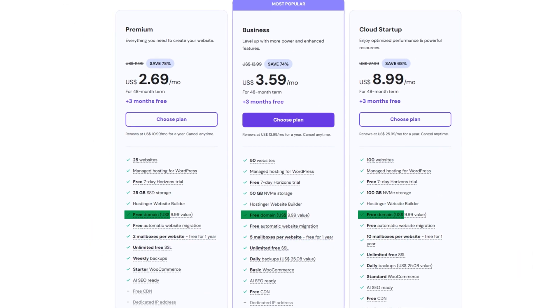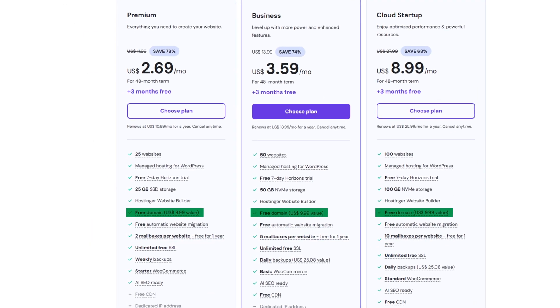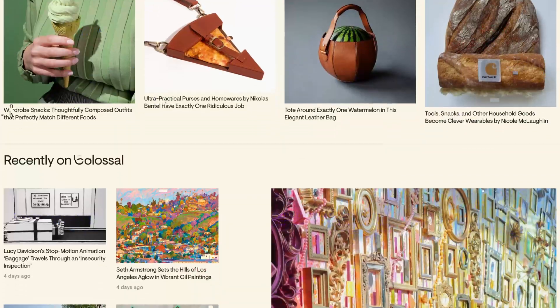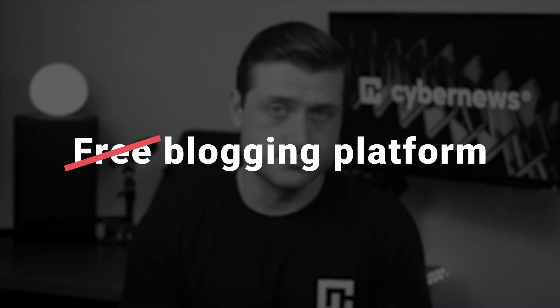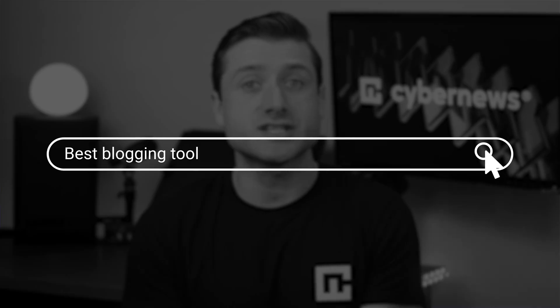Every Hostinger plan is perfect for blogging — hosting and a domain name are already included with your subscription. We're not using any free blogging platforms here, and there's a good reason for that. Most blogs on those platforms get maybe three comments in their entire lifetime. When you don't invest in your content, most internet users won't invest their time either. We're starting with the best blogging tool to create a blog that feels premium and actually draws readers in.